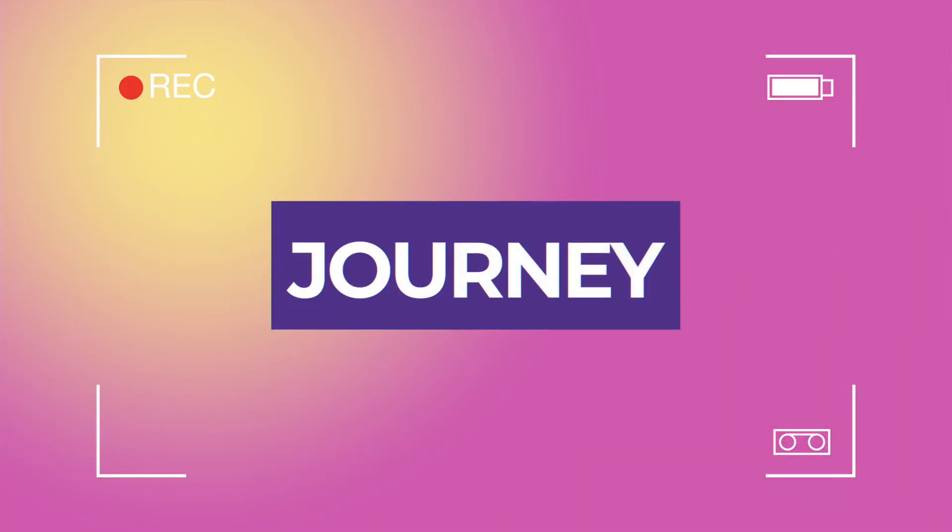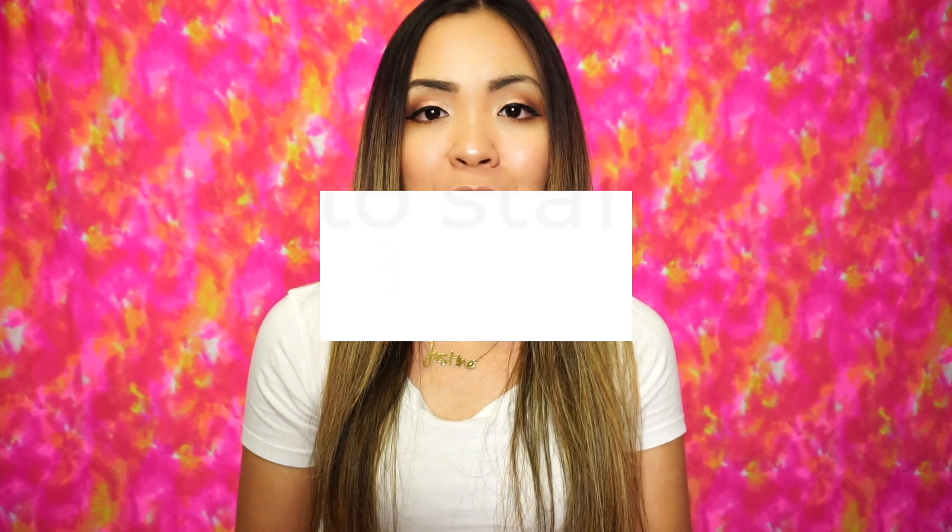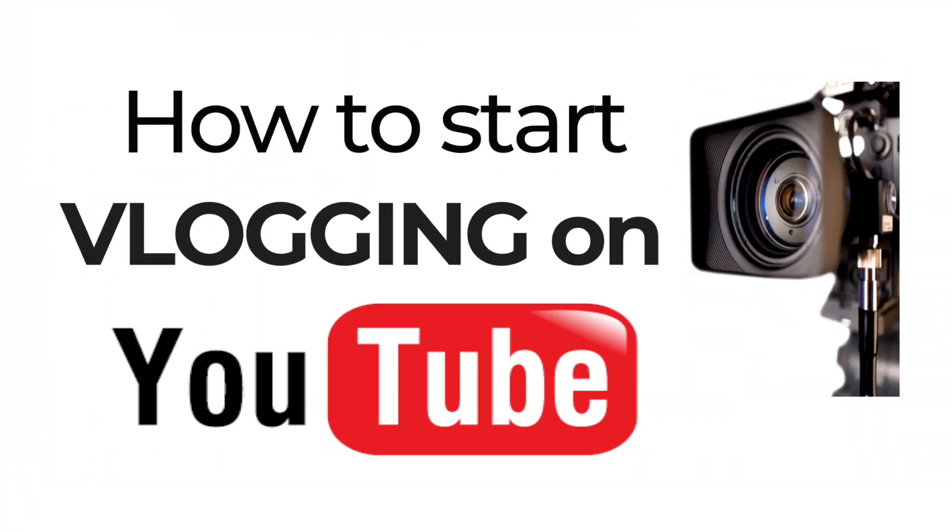Hey guys, welcome back to my channel and welcome to the vlog life journey. Today we're gonna be talking about how to start vlogging on YouTube, so just keep on watching.